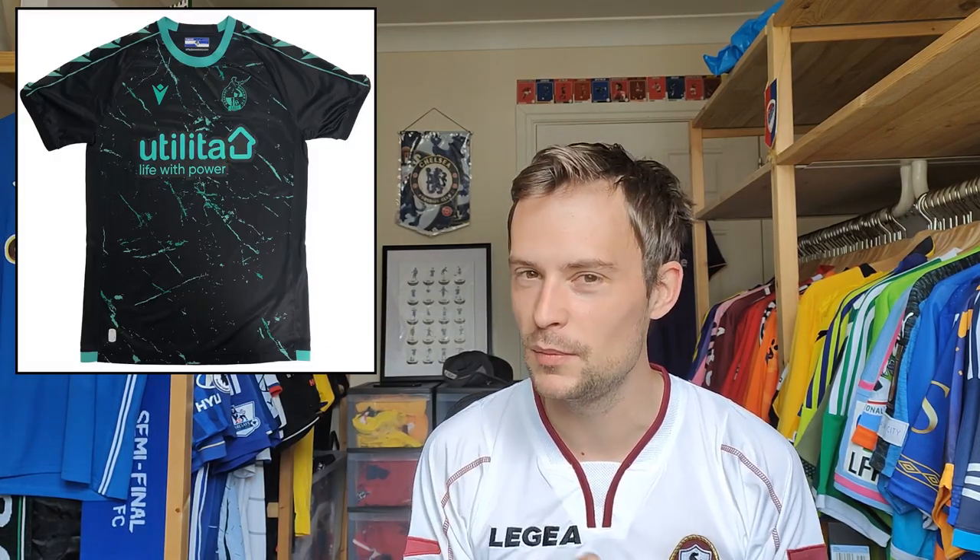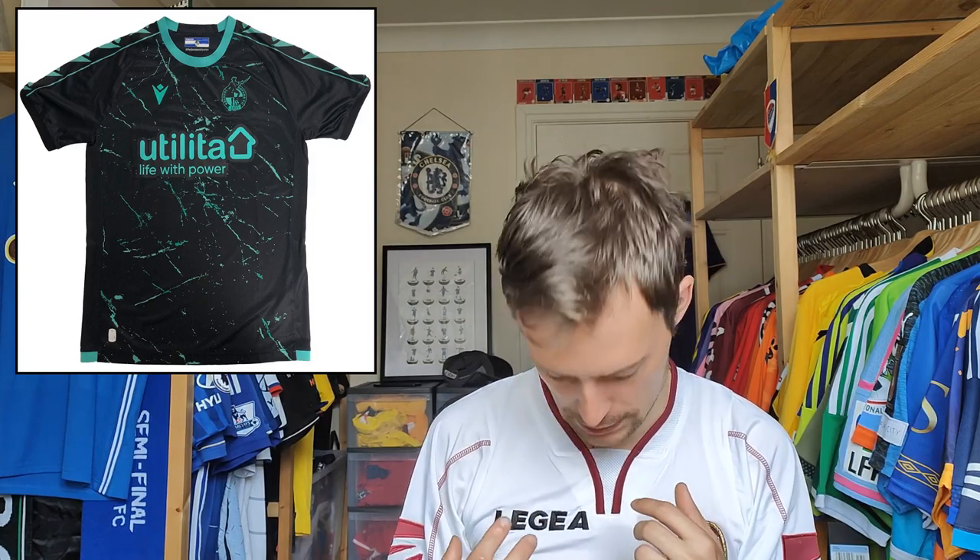Next up we have the Bristol Rovers away shirt. This one kind of reminds me of the Dundee United away shirt from last season. It has this sort of paint splatter effect and a minty green colour, which is starting to see a little bit more application. You've had teams from MLS wearing it, and a few more teams have adopted it this season. This is really, really nice. It has a round neck collar, which is not my favourite styling, but the rest of the shirt is really cool. Bristol fans should be quite happy with that one.